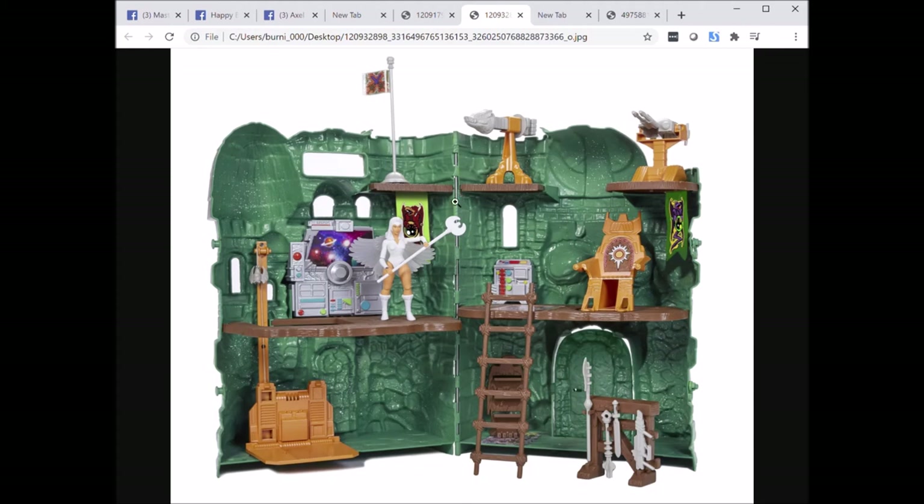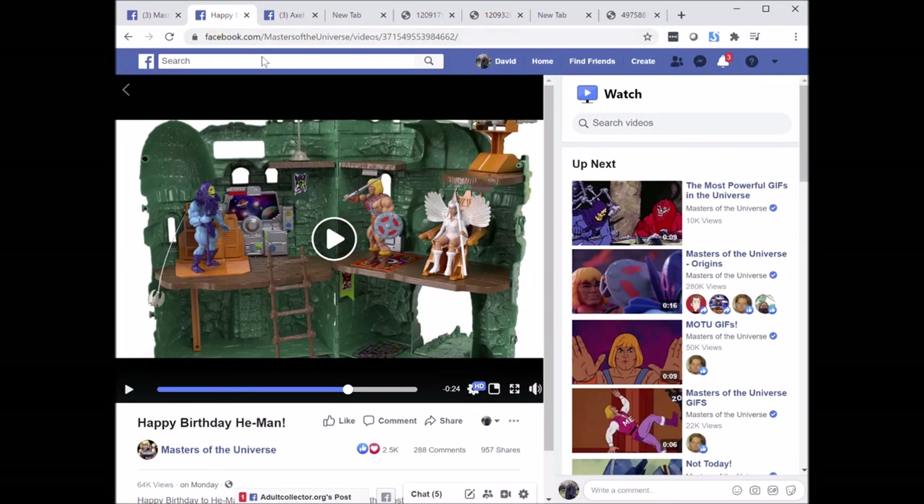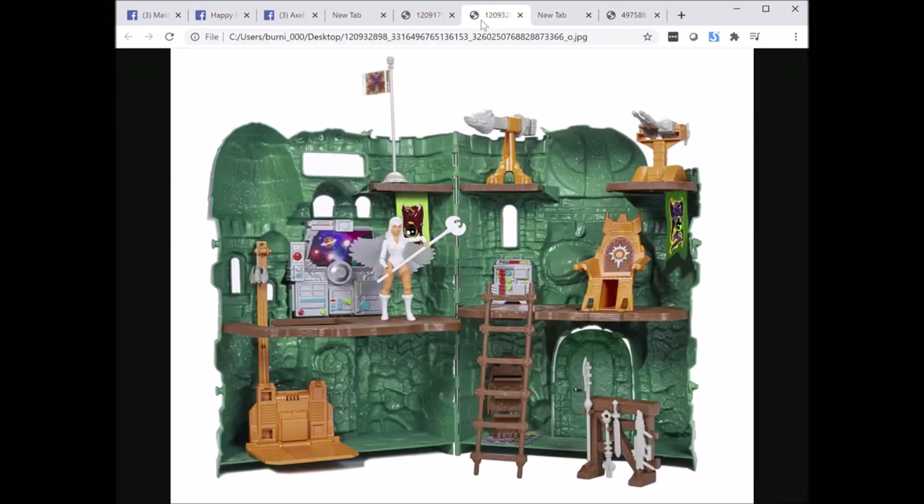I really do like that it comes with these two banners, and I think the castle is designed so you can move the banners around. In a rendering video made to show off the castle, you can see tabs that allow the banner to be repositioned. However, I haven't seen those tabs in any of the actual photos released for this castle, so I'm not sure if that feature will show up in the final product.